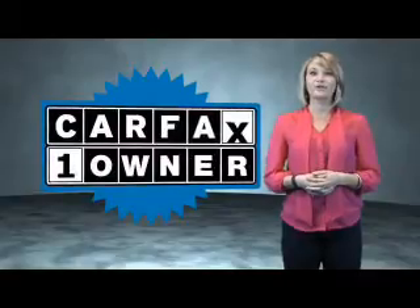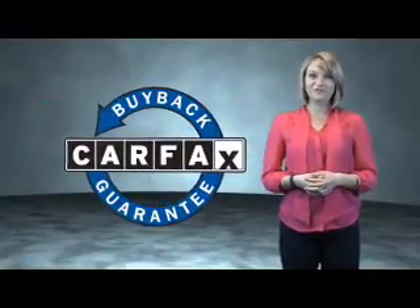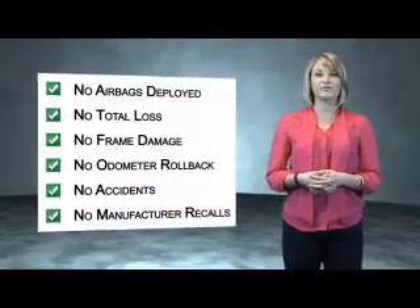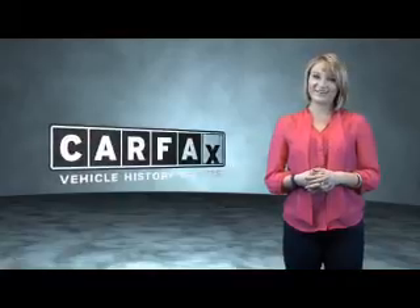Let us put you in the driver's seat today. Call or click to contact us. This is a Carfax One Owner Vehicle, which qualifies for the Carfax Buy Back Guarantee. Be sure to find a complimentary copy of the Carfax Vehicle History Report online or contact the dealership. Just say, show me the Carfax.